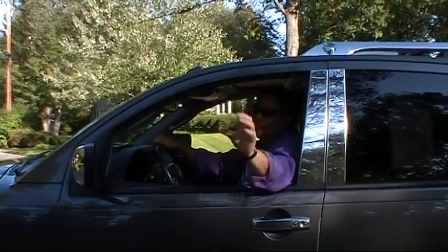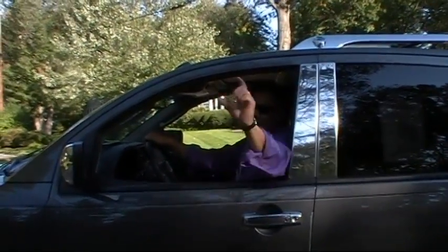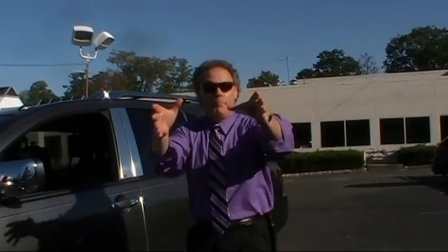I'm going to show you an awesome deal for a family size SUV. Good afternoon, welcome to Douglas Infinity. I'm Ken Beam. I'm going to show you a great buy for a 2008 Infiniti QX56.